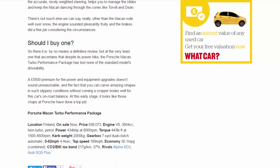The Macan rode well over snow, the engine sounded pleasantly fruity, and the brakes did a fine job given the circumstances. By no means a definitive review, but at the very least it confirms that despite its power hike, the Porsche Macan Turbo Performance Package has lost none of the standard model's drivability. A £5,500 premium for the power and equipment upgrades doesn't sound unreasonable, and the ability to carve amazing shapes in slippery conditions without incident bodes well for its on-road balance.